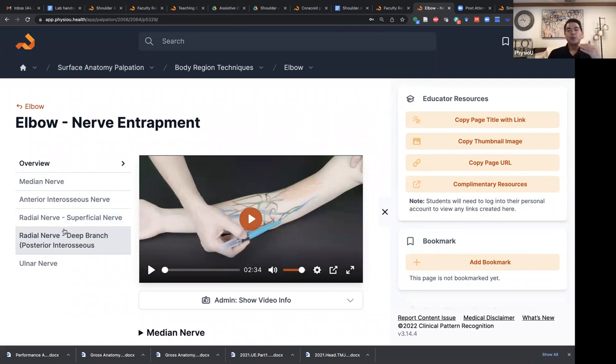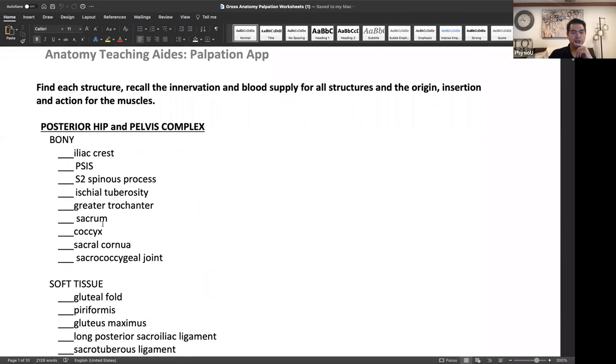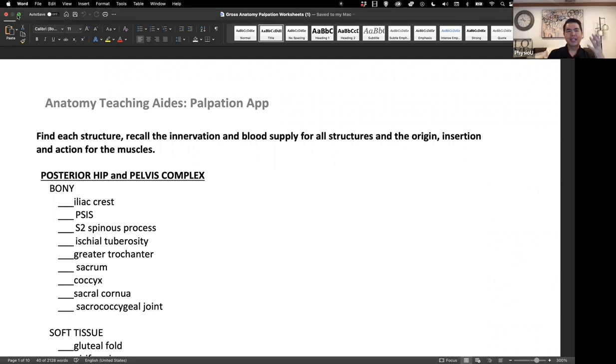This app will cover bony landmarks, soft tissue structures, and many nerve entrapments as well. We will be releasing a worksheet — she has created a few different worksheets where we ask students to palpate different structures and check them off. Then there are some clinical mini cases. They may not know anything yet about piriformis syndrome, but it's the development of the pattern. This should begin in gross anatomy and surface anatomy palpation, and in range of motion MMT. Students will have a worksheet for each body region to systematically learn to palpate these structures.